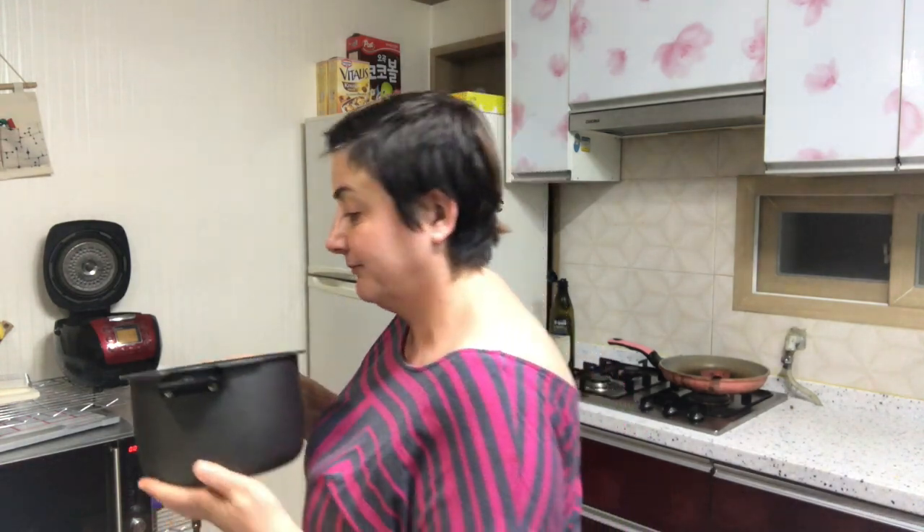I got my rice washed and ready to put in the cooker, so I'm just going to pop that in. It takes 35 minutes to cook a big pot of rice. I always make a really big pot because we go through a lot of it — some days that's all I can get my kids to eat is rice and gim. Let me pop this in the cooker and get it going.